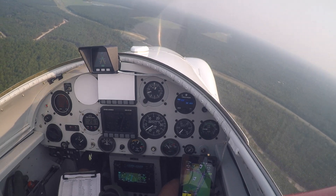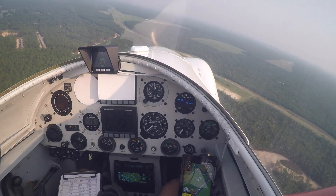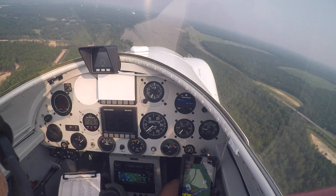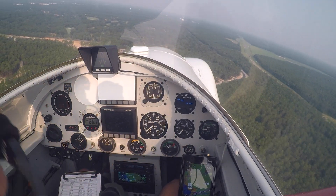Again just maintaining an on-speed condition coming around here. Power's back to idle — I tend to fly all my approaches in idle. Little bit high, slightly fast. Ruckel traffic, Subprogram is 3 miles to the north, straight in Runway 1-8 Ruckel.